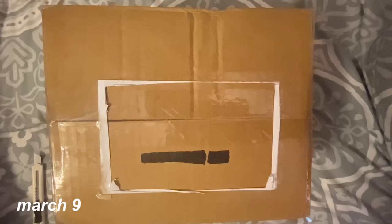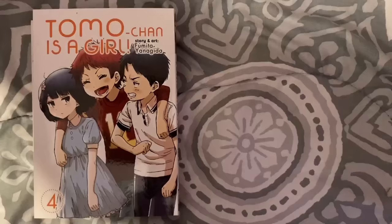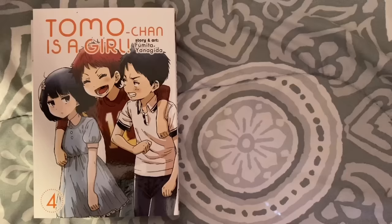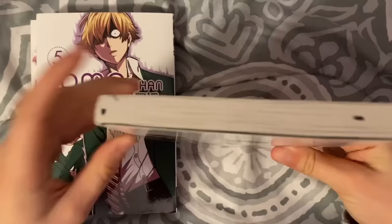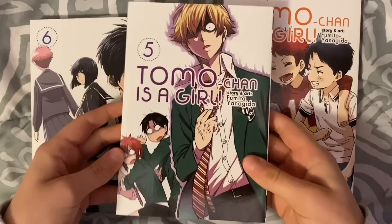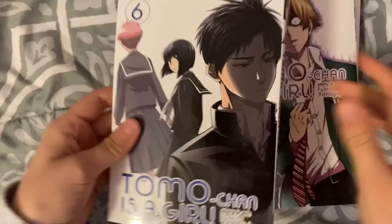We have another package — this one is from CheapManga.com. I actually low-key forgot what I bought from here, but it looks like I got volumes 4 through 6 of Tomo-chan is a Girl. They have the characteristic remainder marks from CheapManga. I already have volume 5, but this whole bundle was $15, so I got these for $5 each — I'll just sell off my extra copy.